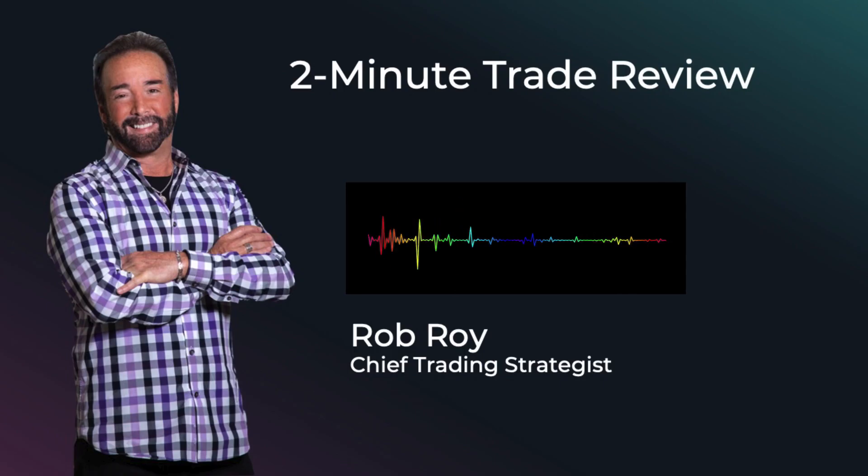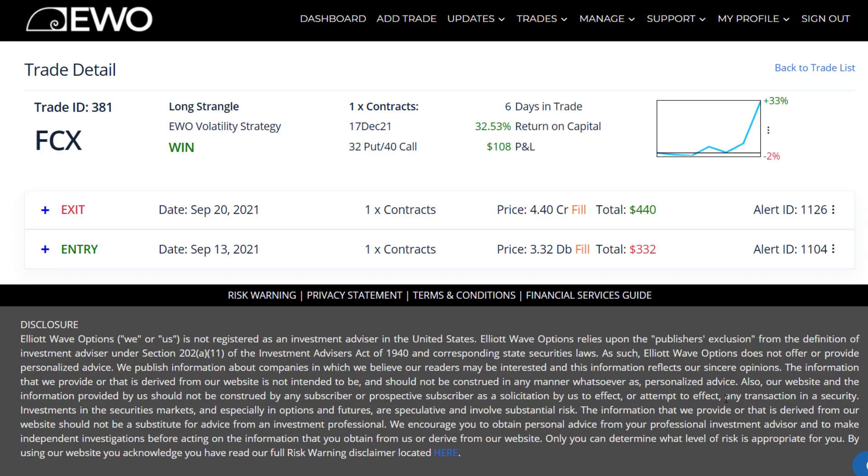Hi everyone, this is Rob Roy of LA Wave Options, and welcome to this trade review of our recently closed trade ID number 381. It was on FCX.